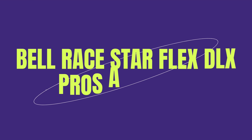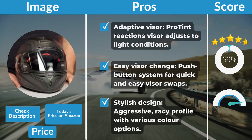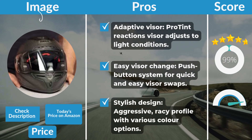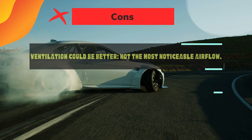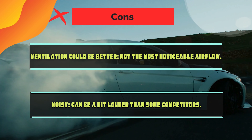Bell Race Star Flex DLX Pros and Cons. Pros: Adaptive Visor — the ProTint Reaction Visor adjusts to light conditions. Easy Visor Change — push-button system for quick and easy visor swaps. Stylish design — aggressive, racy profile with various color options. Cons: Ventilation could be better — not the most noticeable airflow. Noisy — can be a bit louder than some competitors.